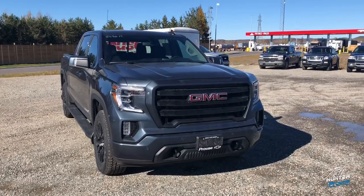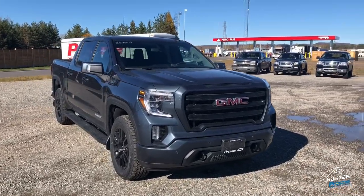Hey everybody, Jeff Hunter here at Post Chevrolet Buick GMC Cadillac, here to show you the 2019 GMC Sierra Elevation Edition.